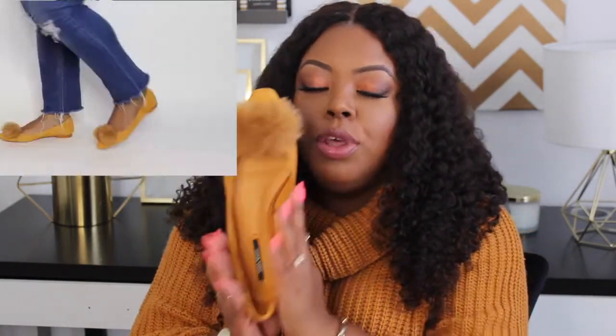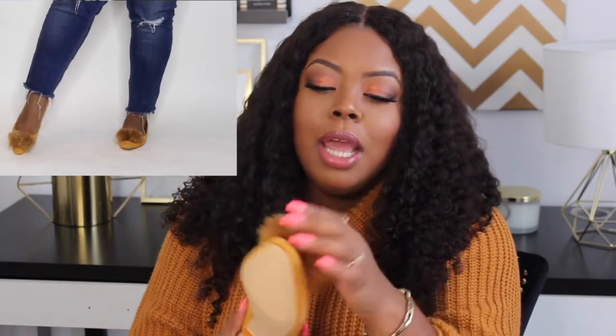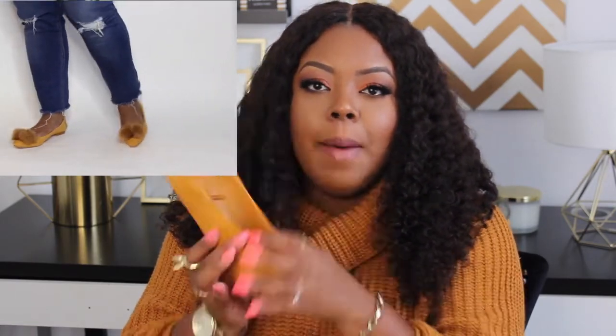Another flat I love is a fun flat — something a little out of the norm that I can also wear to work. I picked these up last year. They're in this beautiful mustard yellow, almost gold color, and they have these nice little furry pom-poms on them. The color, texture, and pom-pom detailing are what make this flat perfect for the fall season.